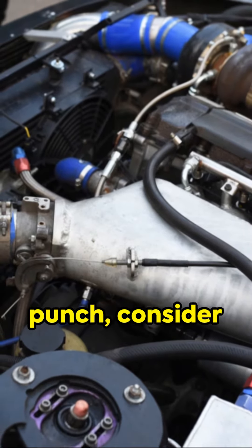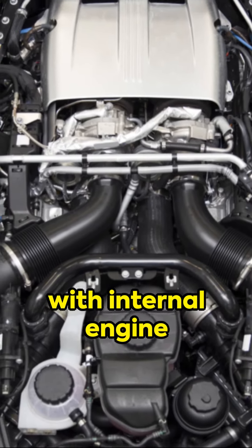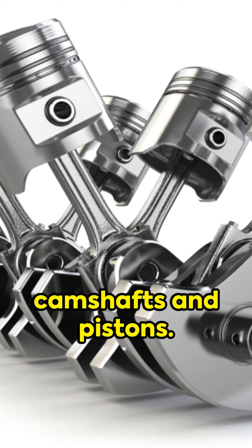For that extra punch, consider turbocharging and supercharging. Boost durability with internal engine upgrades like camshafts and pistons.